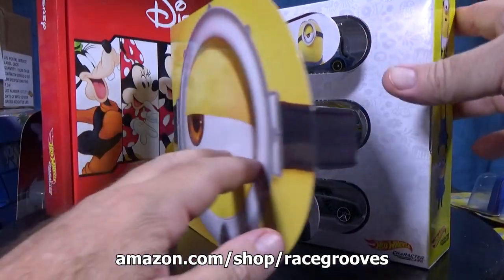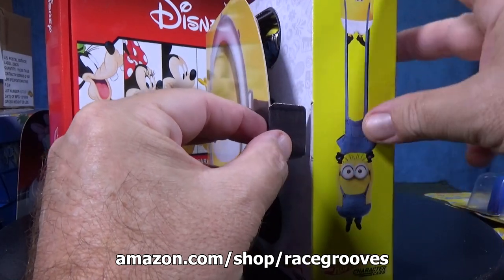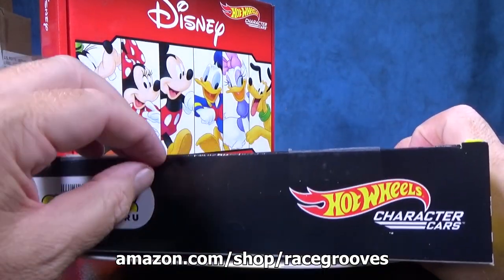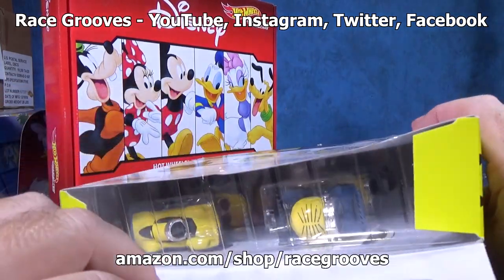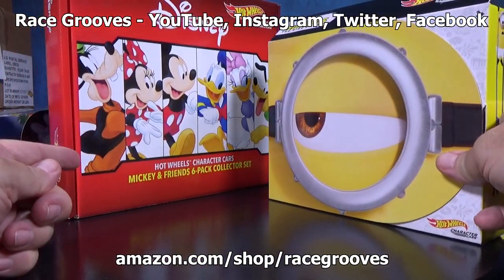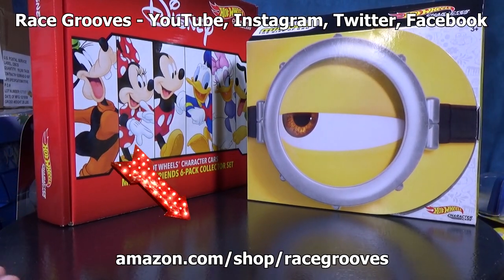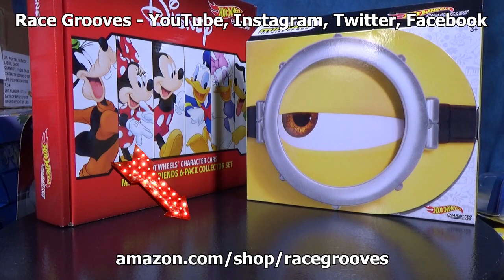You don't have to open the flaps — you can keep this closed for a nice display. You can cut the tape right here and slide the cars out that way if you'd like. The box opens up and stays very nice as well. These are all on my Amazon page. Click the link in the description below. Thanks for watching and happy collecting. Bye!